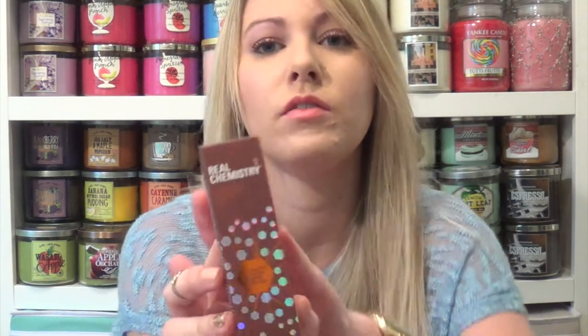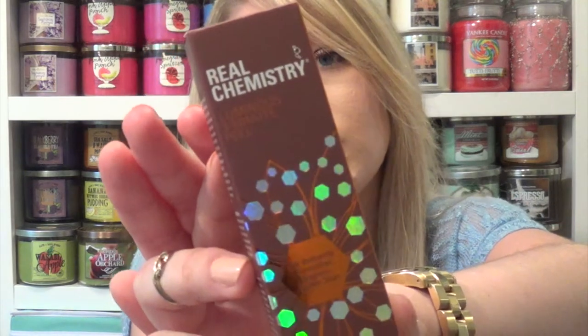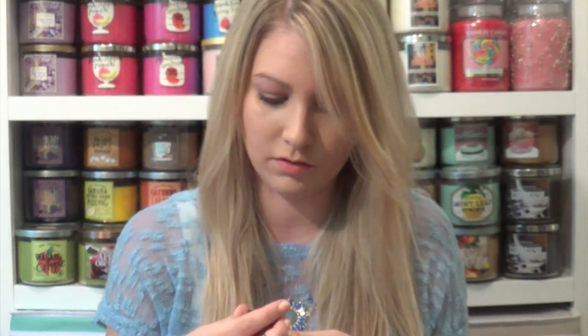The next thing I got was from Real Chemistry and it is the Luminous 3 Minute Peel. It's cute packaging. I'm guessing this is just like a facial peel, which I can use because I have some serious acne scarring and pigment. It's a little baby sample, so I'll definitely use that.